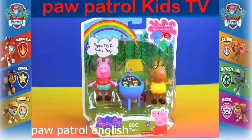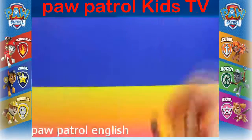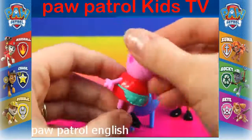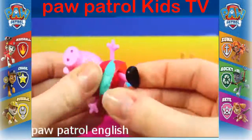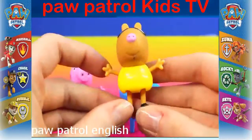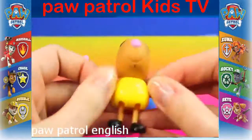It comes with Peppa Pig and Pedro Pony. First it comes with Peppa Pig — she's wearing a cute little apron with two little hearts on it, and all her arms and legs and head can move. And then it comes with Pedro Pony. He's wearing glasses, a yellow outfit, and his tail looks kind of silly. He can move all his arms and legs and head too.